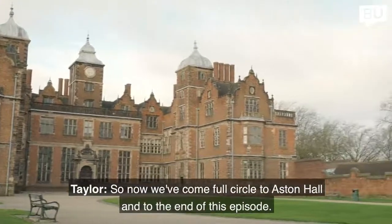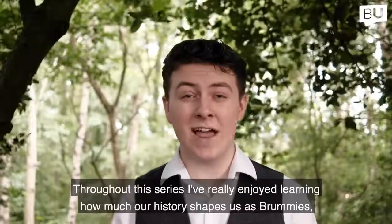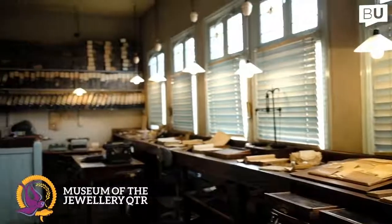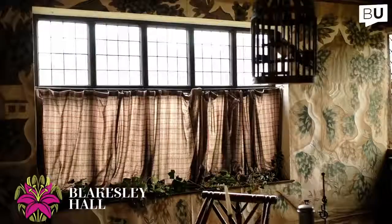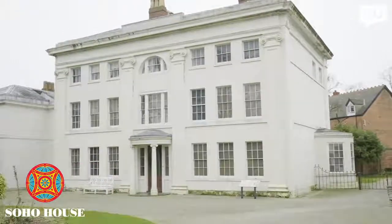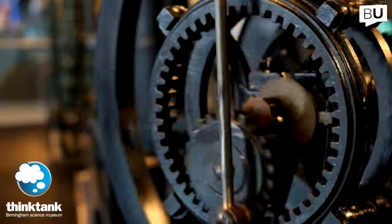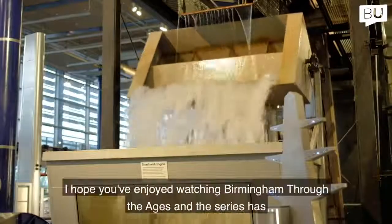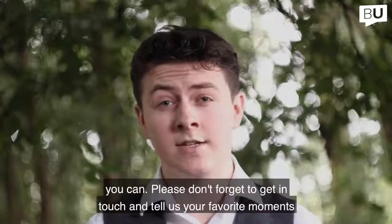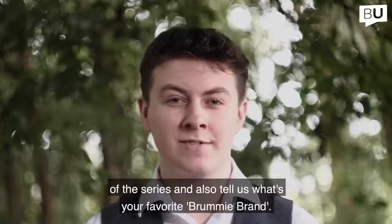So now we come full circle back to Aston Hall and to the end of this episode. Throughout this series I've really enjoyed learning how much our history shapes us as Brummies, and how lucky we are to have windows into the past like the Birmingham Museum sites. I hope the series has inspired you to go out and explore the Birmingham Museum sites yourself. Please don't forget to get in touch and tell us your favourite moments in the series and your favourite Brummie brand. Stay safe.